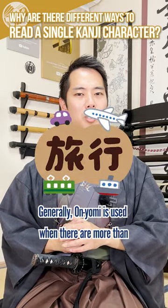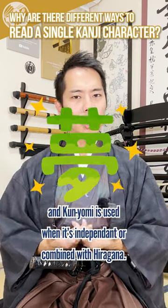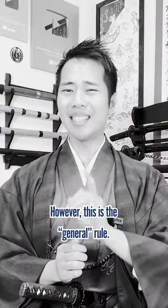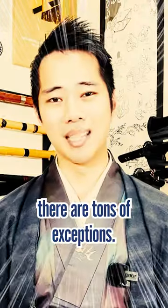Generally, onyomi is used when there are more than two kanji characters put together to form a word, and kunyomi is used when it's independent or combined with hiragana. However, this is just the general rule. Just like in any language, there are tons of exceptions.